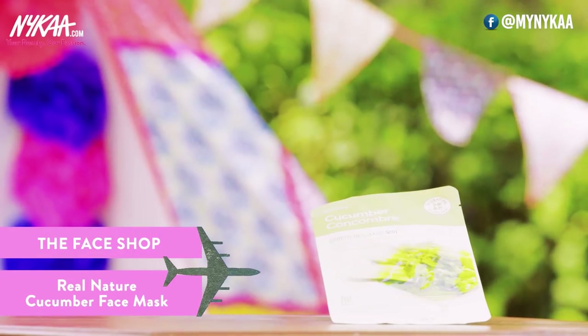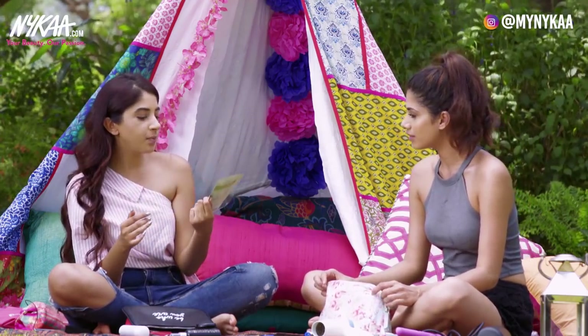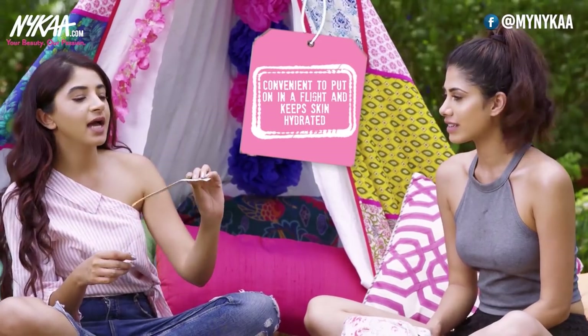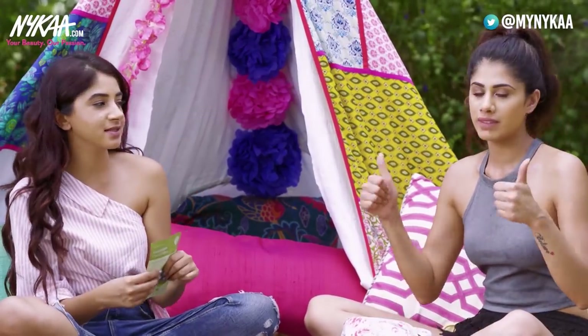This is the Face Shop cucumber face mask. Korean skincare in general is amazing and The Face Shop does some amazing sheet masks — they have brightening ones, but green tea and cucumber make you feel very fresh and hydrated. This is something you can travel with, and it's very convenient to put on in the flight to keep your skin hydrated.